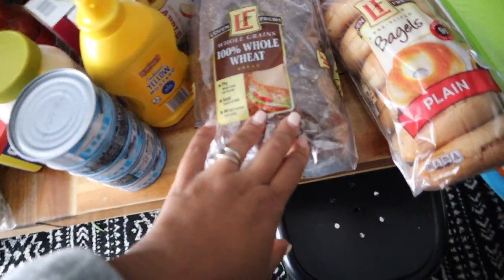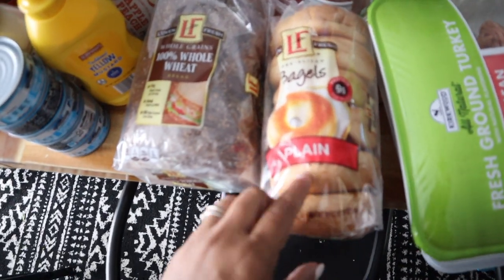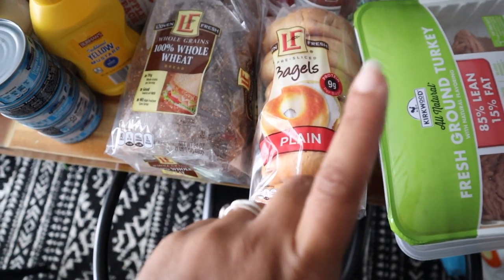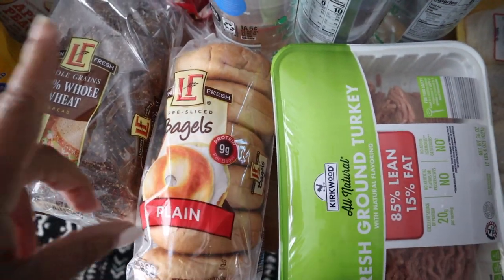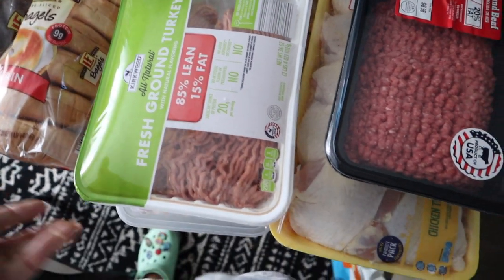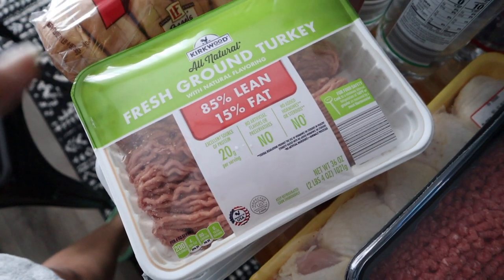I got some whole grain or whole wheat bread and some plain bagels. I prefer the Trader Joe's version of these, but I forgot I was going to Trader Joe's tomorrow, so I already picked them up. I actually did an Instacart order for this haul.